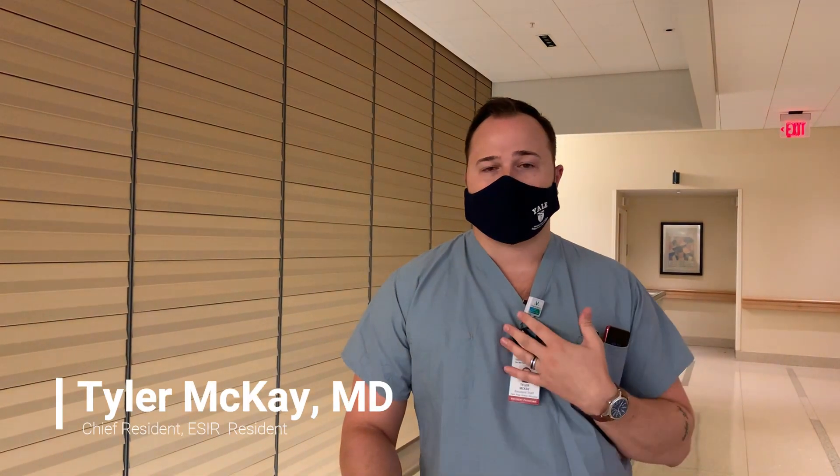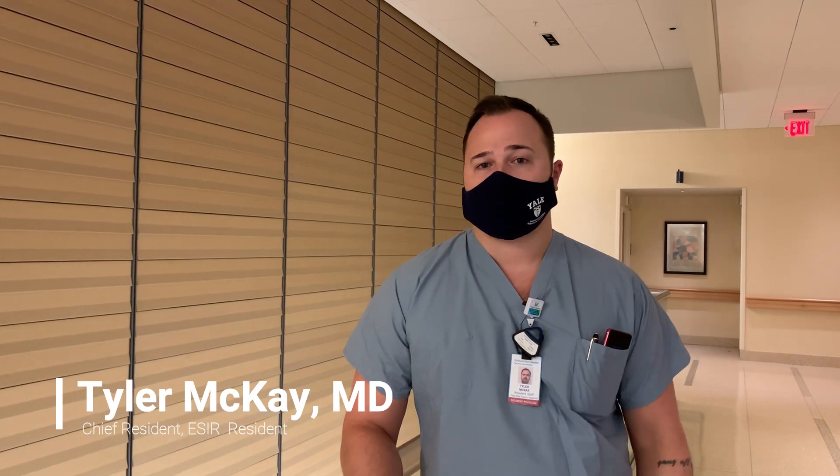Hey guys, welcome back to our Meet the Sections video series. I'm Tyler McKay, one of the chief residents. Today we're going to check out the body imaging section. The body section is split up by modality, so we have four main areas to cover today: the ultrasound section, the body CT section, the body MRI room, and the GI/GU gastrointestinal fluoroscopy unit.